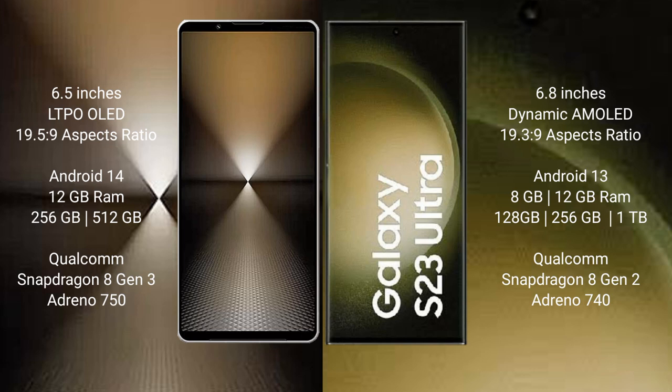Sony Xperia 1 Mark 6 runs on the Android 14 operating system. Samsung Galaxy S23 Ultra runs on the Android 13 operating system.